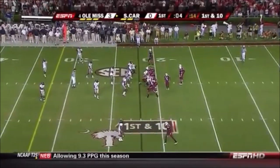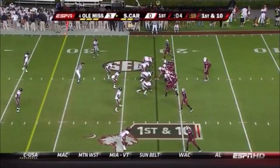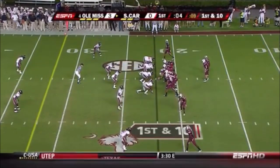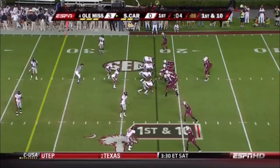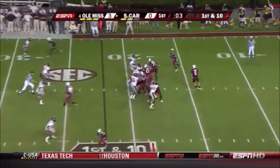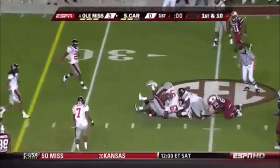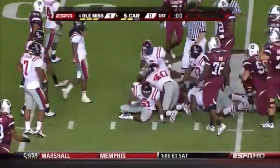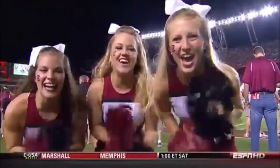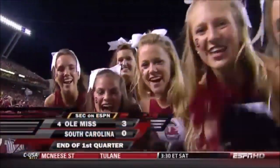This will be the last play of the first quarter. Hump fake and dives forward for about six yards. So a turnover undoes a Gamecock drive, and Ole Miss leads 3-0 after one.